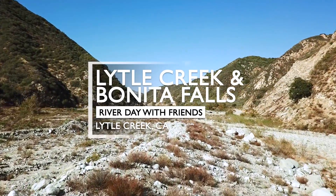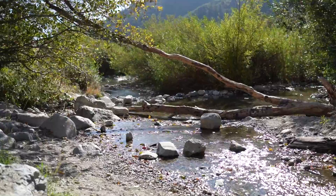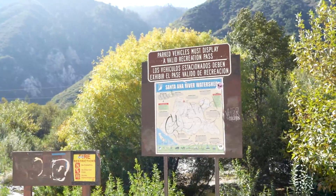Hi, it's Chris from the Californians. This week we wanted to revisit Lytle Creek, which is located in the foothills of the San Gabriel Mountains. Our handy adventure pass has made playing in the waters around Lytle Creek our go-to activity to escape the heat this summer.